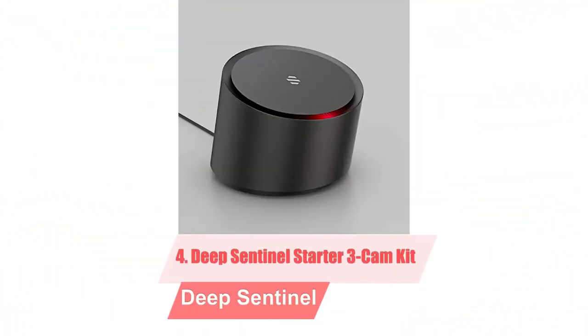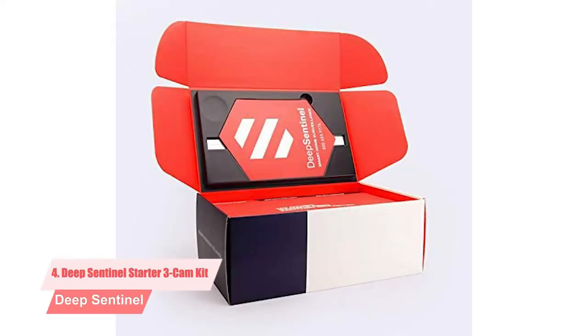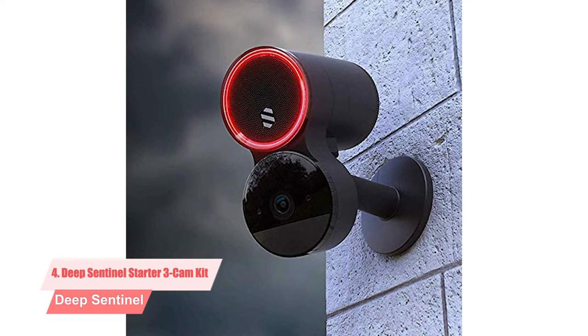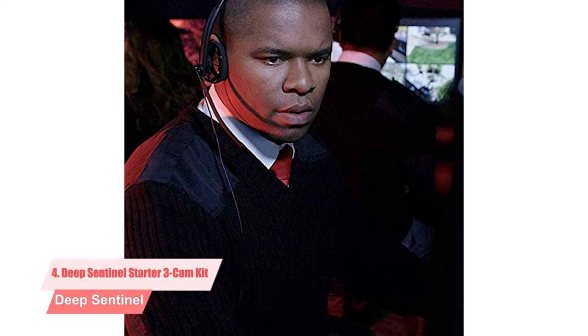4. Deep Sentinel Starter 3K 3 Cam Kit. Deep Sentinel's outdoor security camera not only detects motion on your property but uses live guards to intervene and contact the authorities when there's suspicious activity. We have reviewed plenty of outdoor home security cameras that will alert you when motion is detected and offer theft deterrents such as warning lights and sirens. But Deep Sentinel is the first camera company we have seen that offers 24/7 monitoring using specially trained security guards who will intervene when they spot suspicious activity taking place on your property.